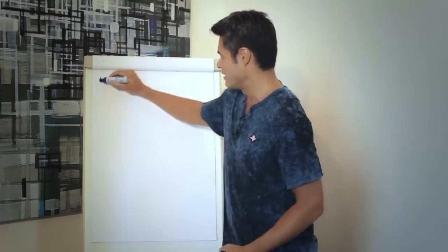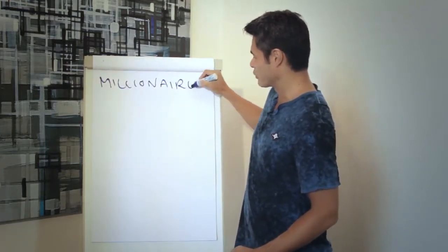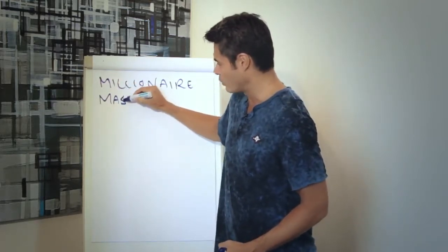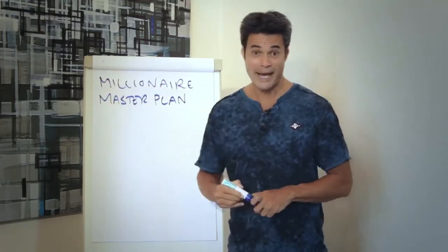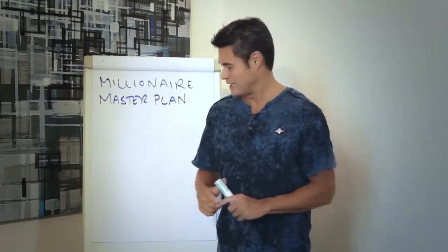Why it works and how it's gonna work for you. The Millionaire Master Plan — think of it like a map. A little bit like if you're lost in a new city, or if you're trying to work out how to get from one country to another. Whatever it is that you're looking to do, when you have a map, life gets easy.